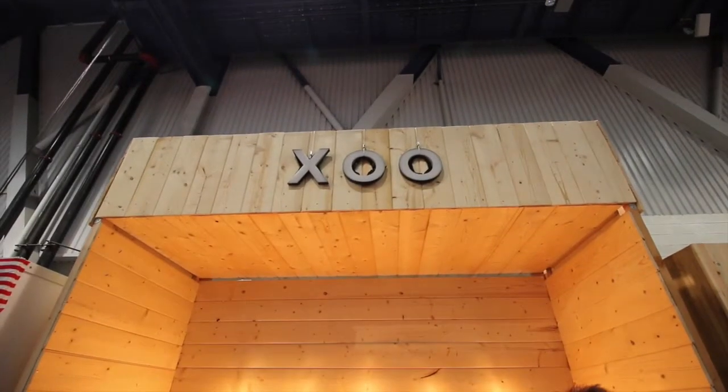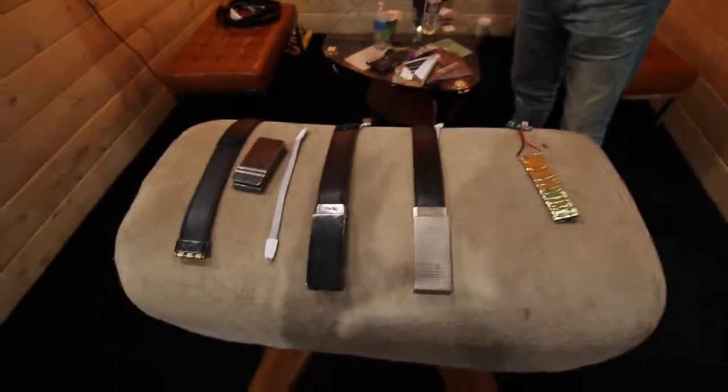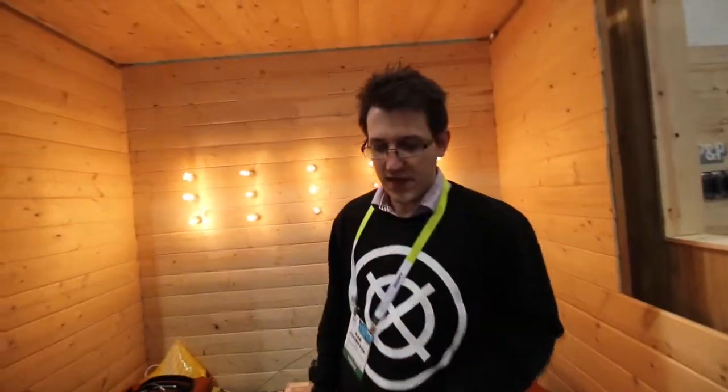Alright, so I'm here at CES and I was walking down the halls and I saw this cool product, and I'm not even going to tell you guys — I'll let you tell me everything. Hello, I'm Sam, I work for Nifty, the Zoo brand here.